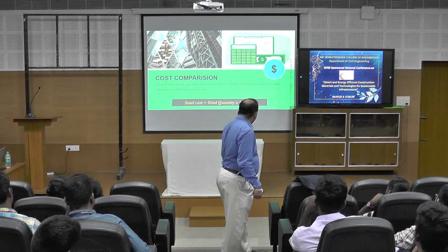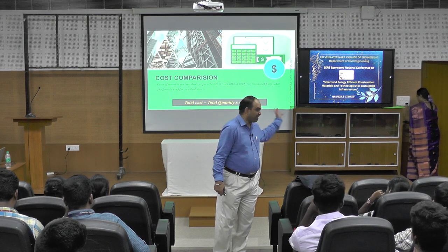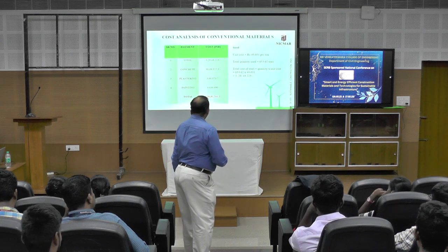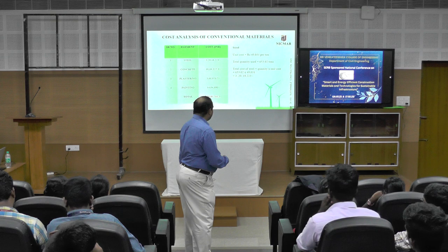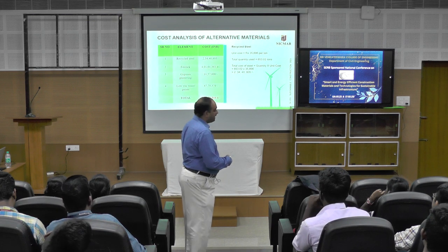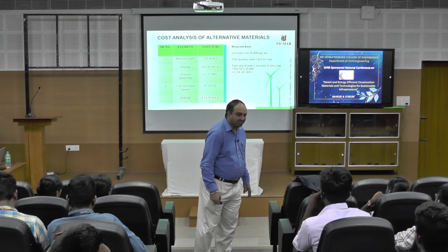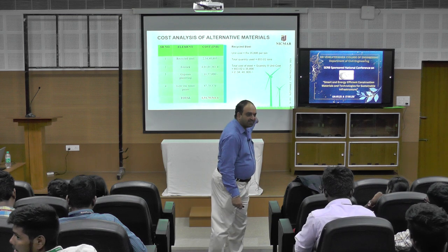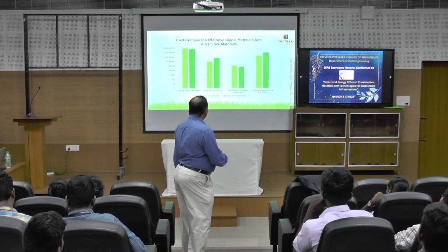We used Karnataka cost data since the case study building came from Karnataka. The cost analysis of the conventional building is approximately ₹4 crore 36 lakhs 81,711. When you look at the alternative material, it is approximately 40 to 50 percent higher compared to conventional material. I have taken only one aspect — materials — and that is also one reason why I got this output.